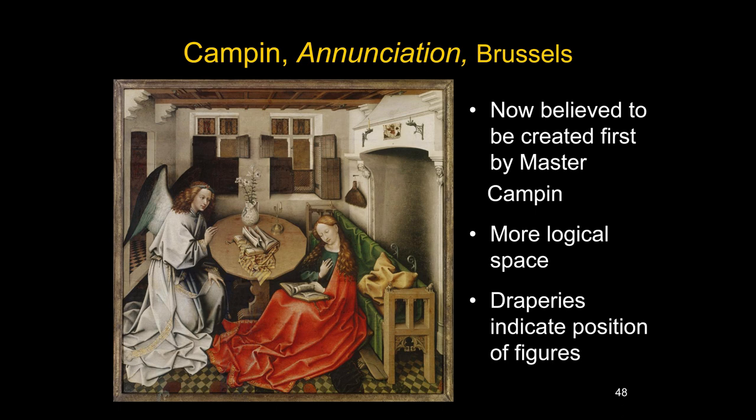Many believe the Brussels Annunciation was created by Master Robert Campin. They point out how the spatial relationships in the Brussels Annunciation are much more logical — the table tipping is not quite so severe, forms seem to go back into space. Mary is clearly seated on a pillow; we understand where she is and where her knees are. The draperies don't obscure the body but reveal the position of the body beneath. In other words, this shows someone more skilled at conveying space, spatial relationships, and how the body works and affects the draperies.